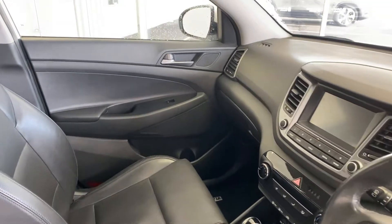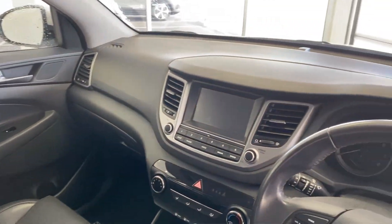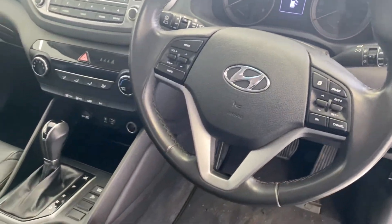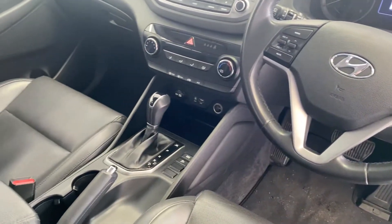This vehicle comes standard with Bluetooth connectivity, Apple CarPlay, cruise control, and you also have USB ports in the front as well.